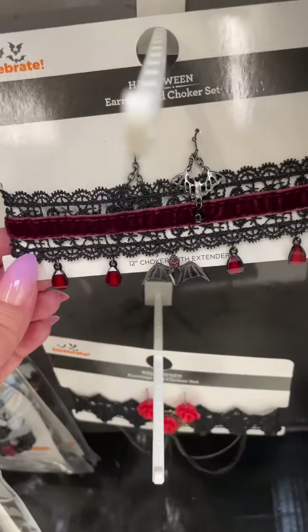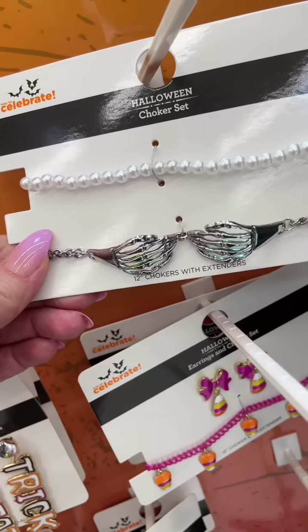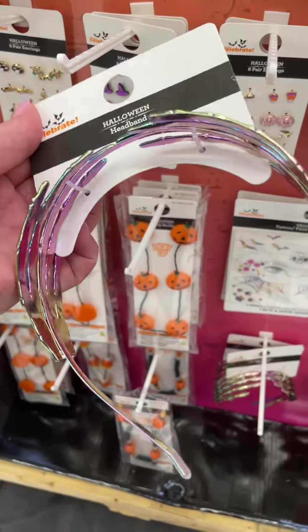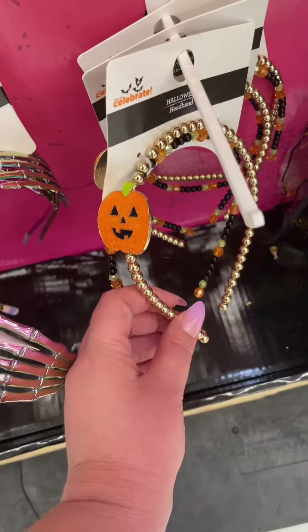This bat one with black and ruby lace. This one's pretty cool too — it's got skeleton hands and some fake pearls. They've got this metal skeleton hands headband and a cute beaded pumpkin headband.